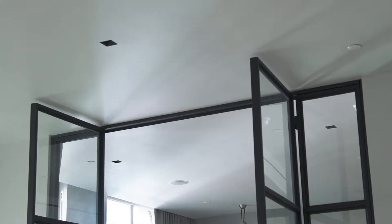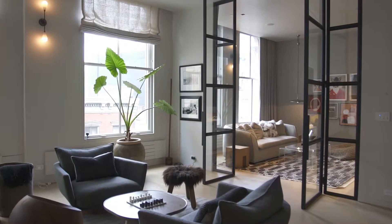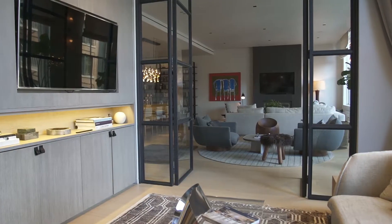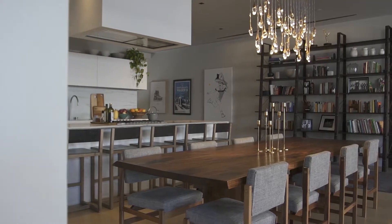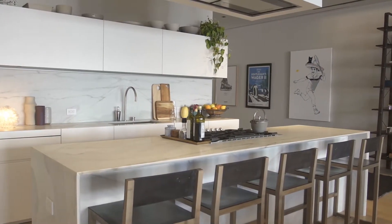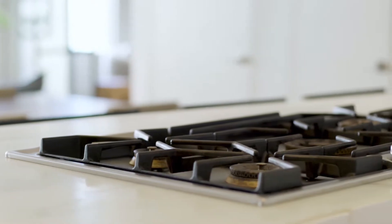Floor-to-ceiling glass and steel doors lead to a cozy family room that features custom millwork and its own full bath. The heart of the home is the state-of-the-art kitchen, featuring custom cabinetry, marble countertops, and appliances from Gaggenau to Miele.